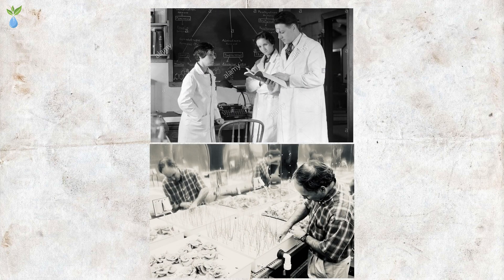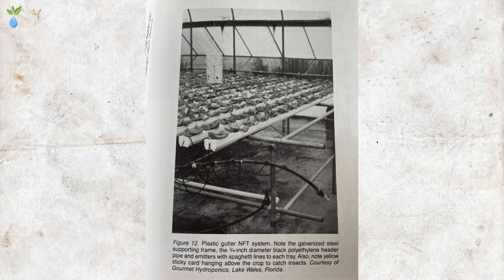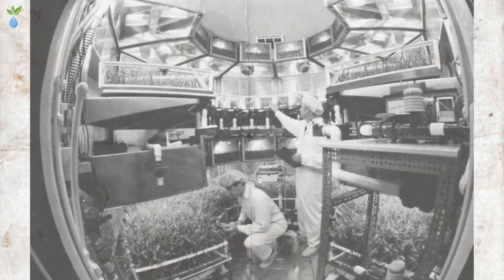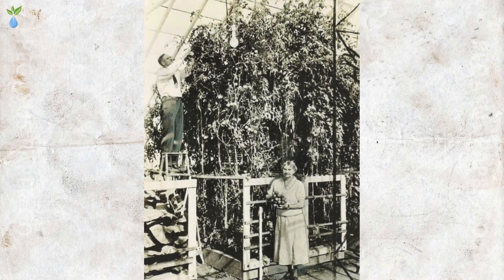In the 1930s and 1940s, American NASA scientists developed a hydroponics agriculture project as a potential space exploration project. The space mission using hydroponics was successful. The 1970s were a turning point for the modern world, as hydroponics became more commercialized.